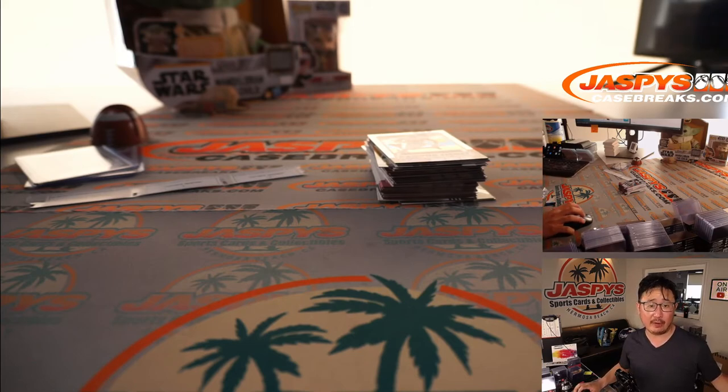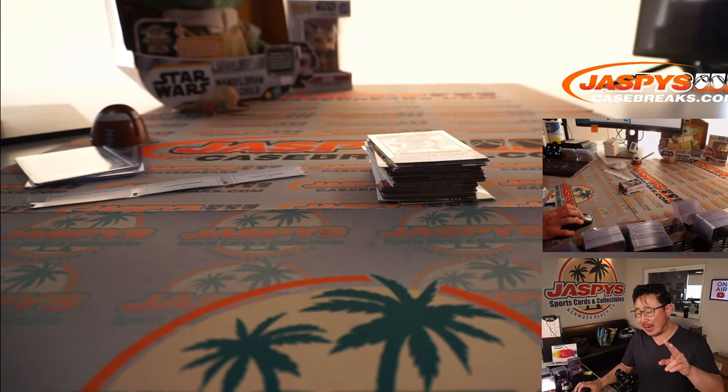Excellent work, ladies and gentlemen. Thank you very much. That was 2021 Panini Contenders Draft Picks Football, two box random pack break number 15. There's more in the store, so check it out on jazbeescasebreaks.com, and I'll see you next time.